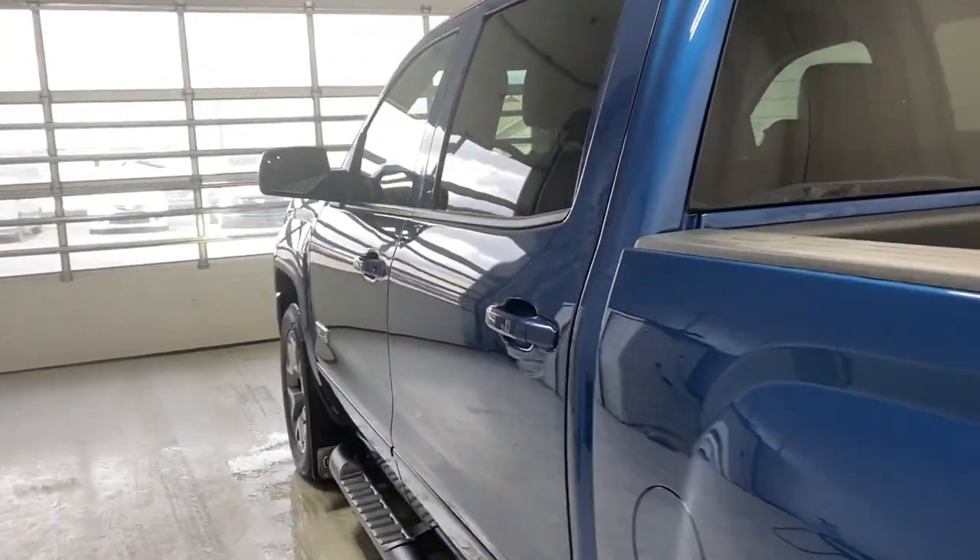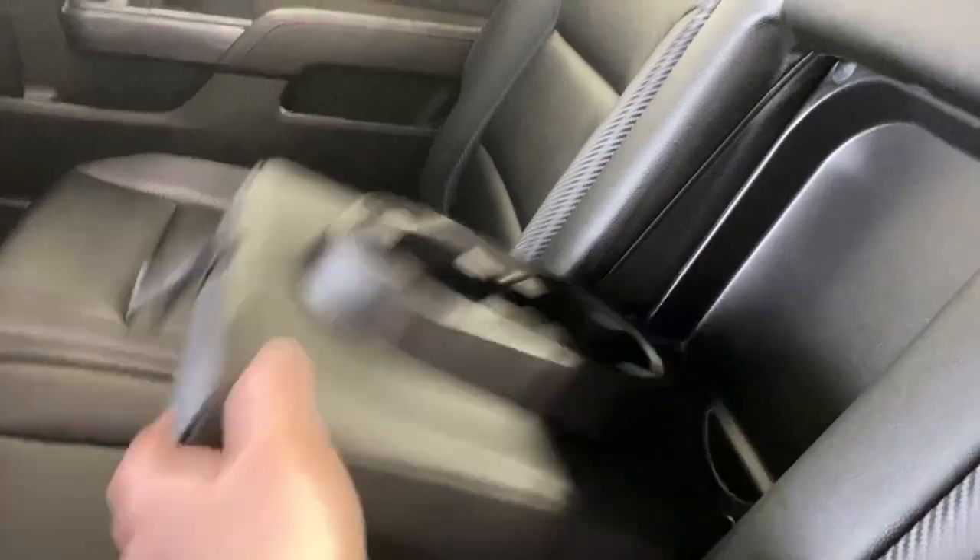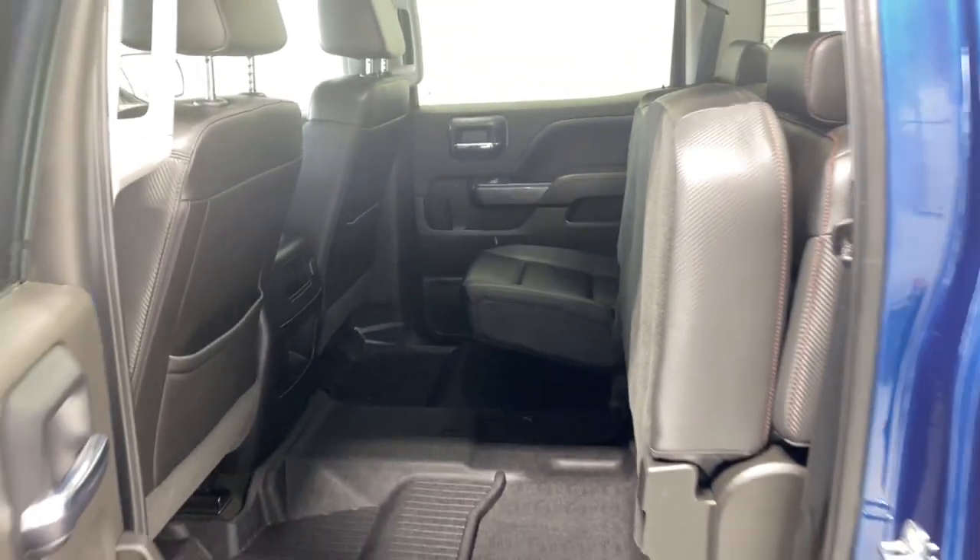Spray-on box liner in the bed as well. Taking a look at the back seats — nice armrest, power windows, running boards, floor mats throughout with beautiful black leather upholstery. Inserts on the back of each front seat for extra storage, a 12-volt outlet, fold-down armrest with cup holders, and 60/40 split-fold seating.